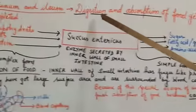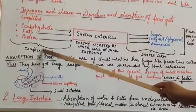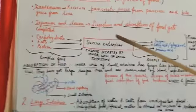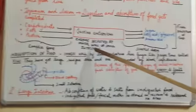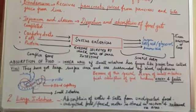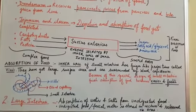So we can say the digestion of food gets completed in the small intestine. The complex food is broken down into its simple form by sucus entericus, which is secreted by the inner wall of the small intestine. Sometimes the exam question asks: name the site of complete digestion of food in the human digestive system. The answer is the small intestine.